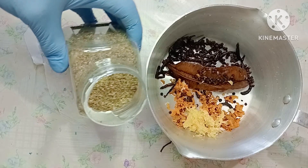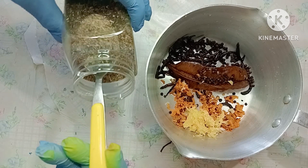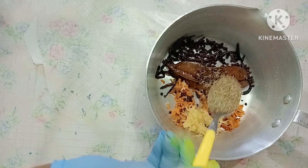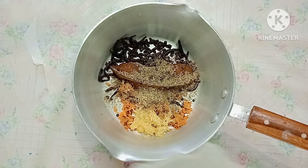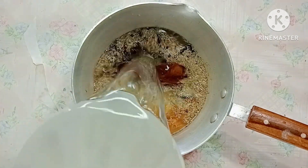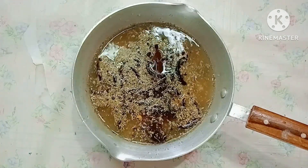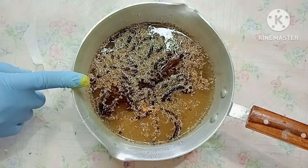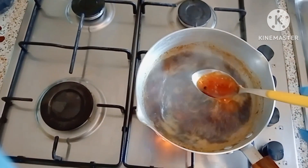I'll take one tablespoon of oregano and add it inside the pot. After adding everything in the pot, I'll add two cups of water, then transfer it to the fire and boil it for 15 minutes.